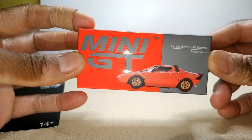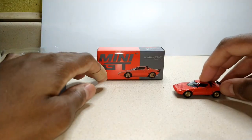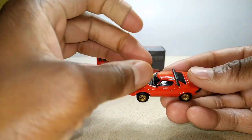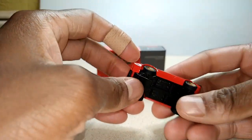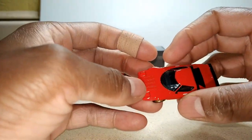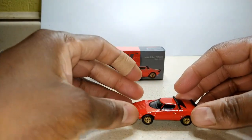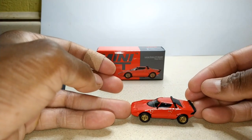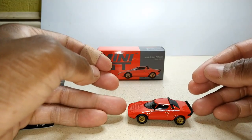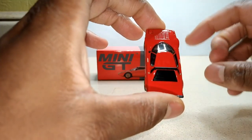We got this Lancia Stratos HF Stradale in this nice red right here. This is a pretty heavy little thing. I wish I had my Hot Wheels version out for comparison — probably should have thought about that. But it doesn't look to be that much smaller. I know the Hot Wheels casting has to be just a little bit bigger, but it seems pretty similar in size.